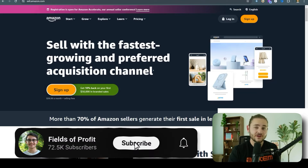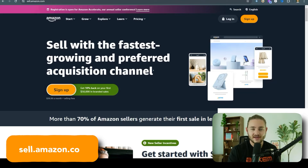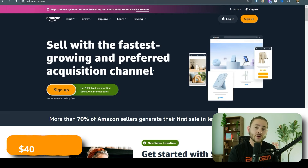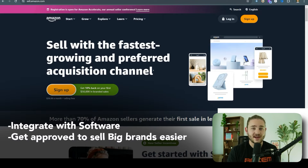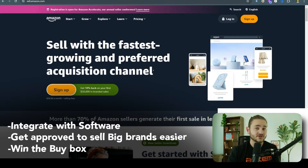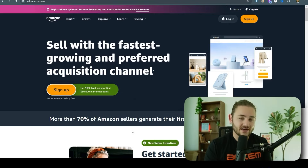First, let's cover the true fundamentals. If you don't yet have an Amazon seller account, you can go to sell.amazon.com and sign up. It is $40 a month for the professional plan, which allows you to integrate with software, get approved to sell big brands a little bit easier, and win the buy box, which helps you win more sales.